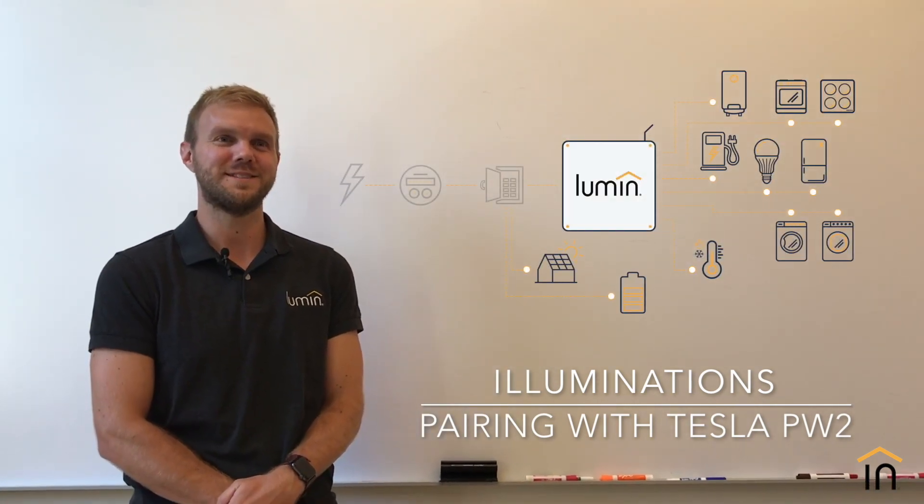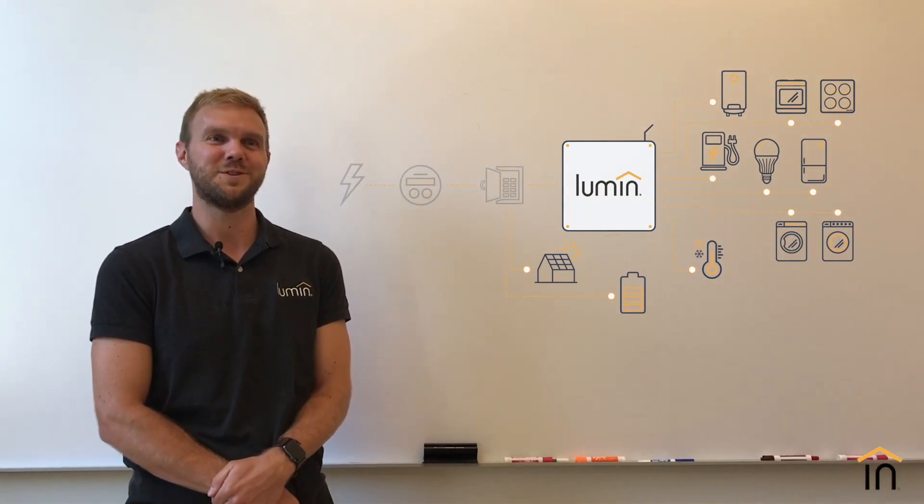Good afternoon, this is Jon Profit, Director of Applications Engineering, and I'm here today to talk to you about the power of pairing the best-in-class home battery system, the Tesla Powerwall 2, with the market leader in responsive and dynamic load control, the Lumen Energy Management Platform.